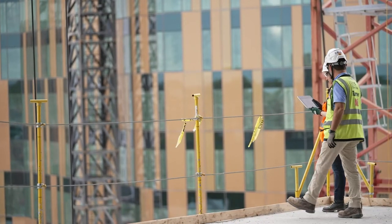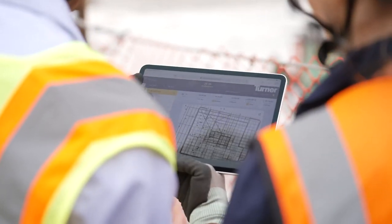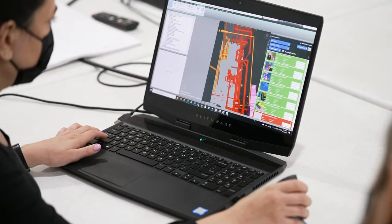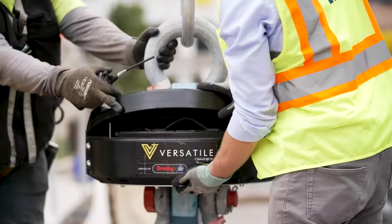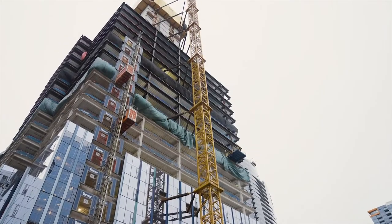Turner Construction Company is targeting innovations that unlock the potential of data to provide insights that drive action and generate positive outcomes. This is what versatile CraneVue technology delivers. It helps us learn from day to day and apply improvements in real time during the project.